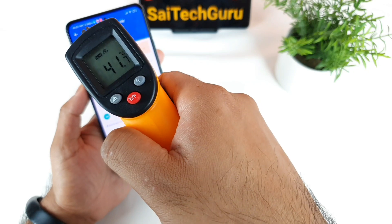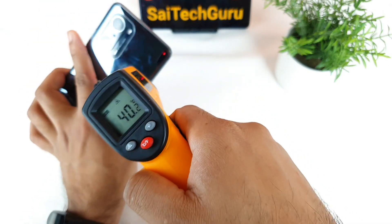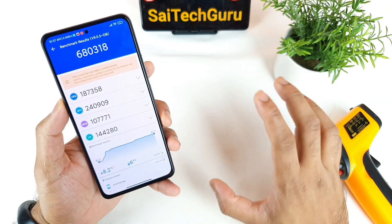Let's check the temperature now. Before the test it was 36 degrees, and right now it's 41 degrees. So overall 41 degrees — those are the quick test results for this Mi 11X device.